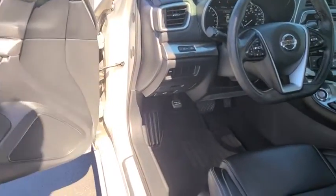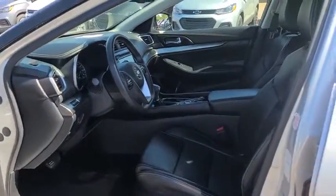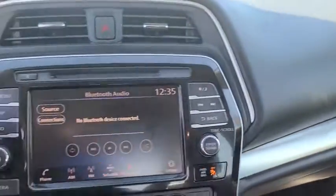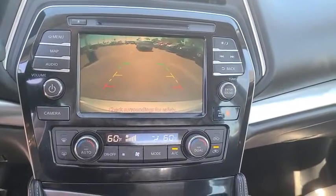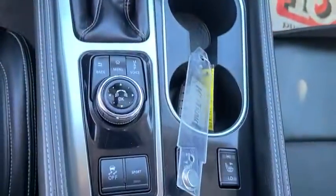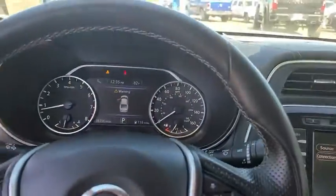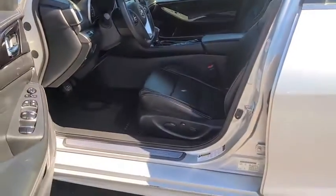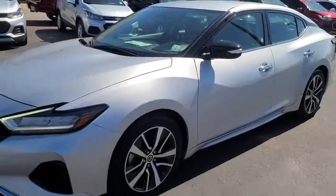Rear defrost. This vehicle is CARFAX certified, one owner, and qualifies for CARFAX's buyback guarantee. Your new ride is just a phone call away. Thanks for checking out.